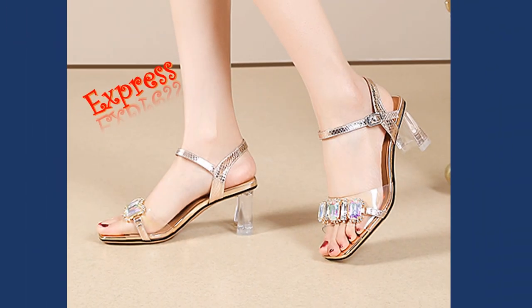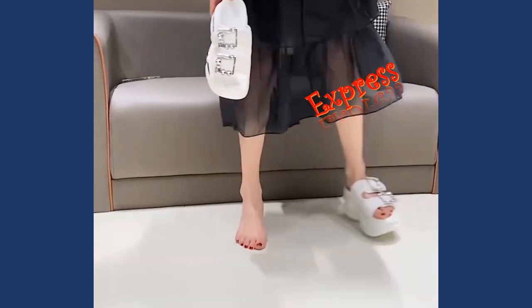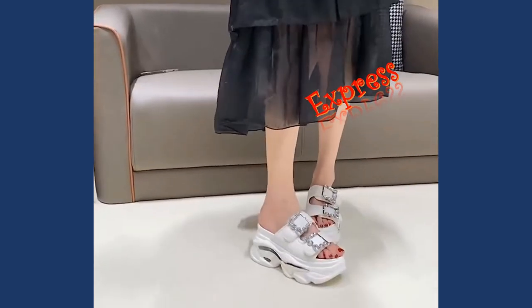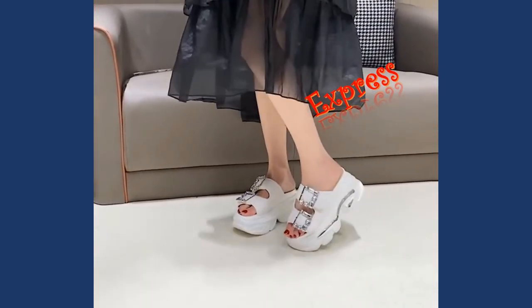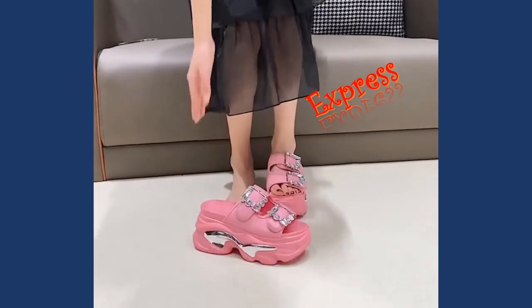Our collection features a wide range of designs, colors, and materials, each meticulously crafted to blend comfort and elegance seamlessly. Let's take a closer look at some of our favorite styles.